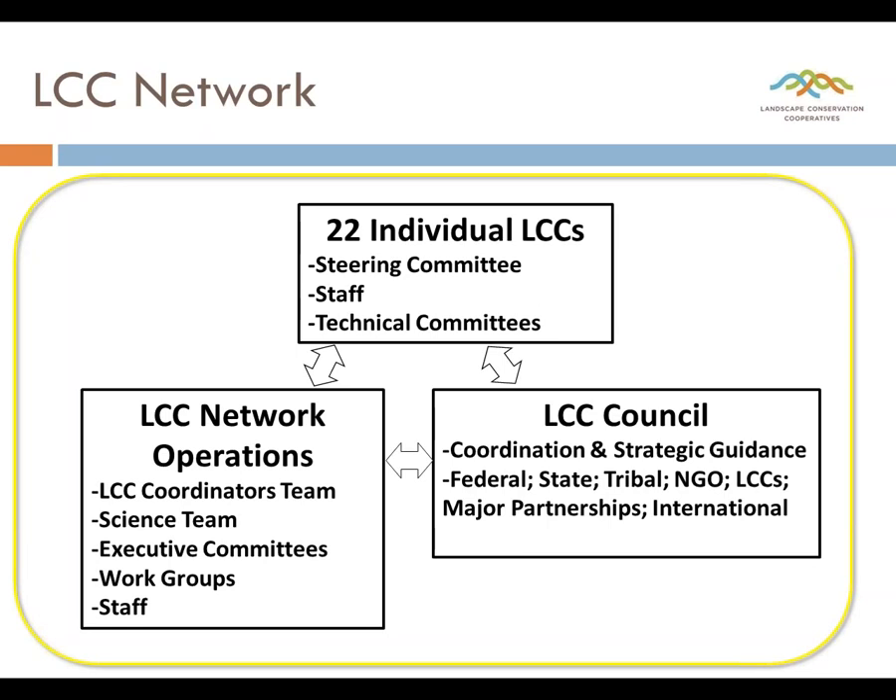The LCC network is staffed by myself as national LCC network coordinator, assistant national coordinator Ben Thatcher, and staff person Megan Cook. Last year we stood up the LCC Council, a higher-level policy body comprised of state fish and wildlife agency directors as well as federal agency directors. We also have Canadian representation and are seeking representation from Mexico. This is truly an international effort involving tribes as well as federal and state stakeholders, really designed to help the LCC network find opportunities and overcome challenges to move forward with securing the future for conservation.